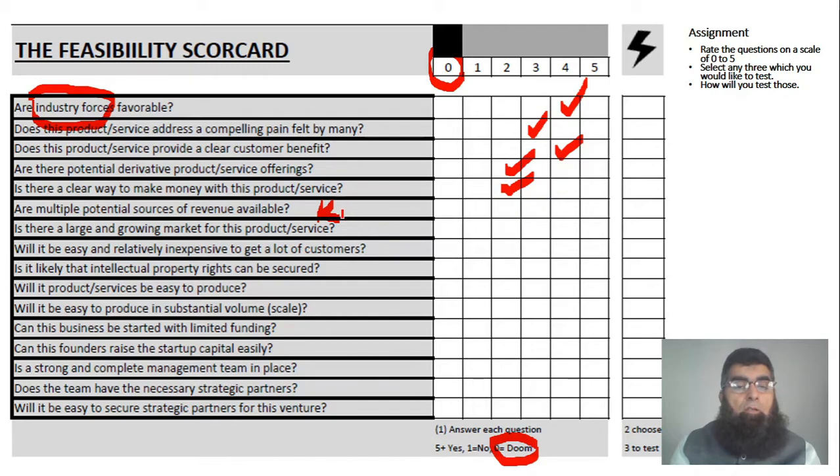Are multiple potential sources of revenue available? Remember the presentation of Kevin — what did Kevin say? There are many other potential sources of making money: maybe we can rent these things, give franchises of this product or manufacturing design, and ask people to make it. Is there a large and growing market? The population is growing, people are purchasing cars — is the market growing? Will it be easy and inexpensive to acquire many customers? Is it likely that intellectual property can be secured, and will it be easy to manufacture in substantial volume?